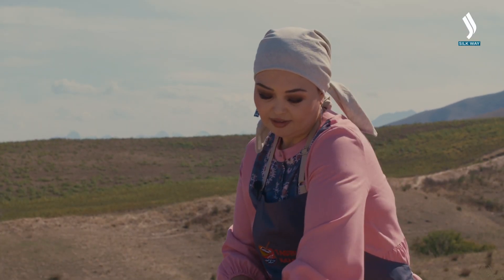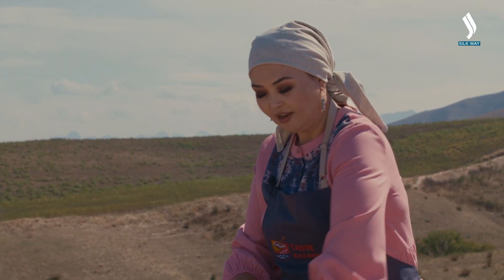When women kneaded the dough, they always made good wishes, since all good things get to us through food.